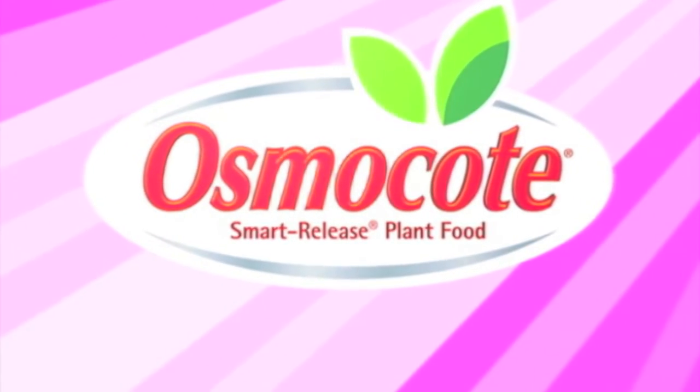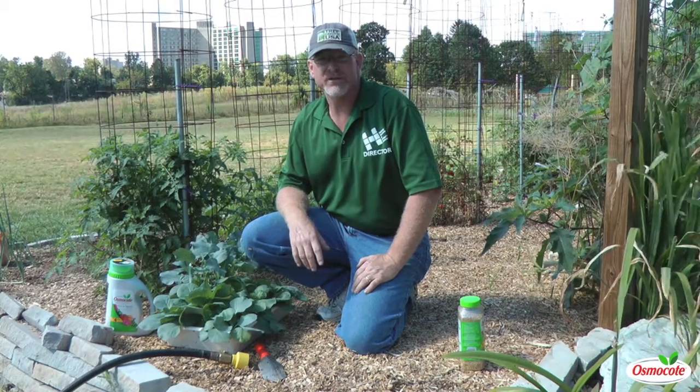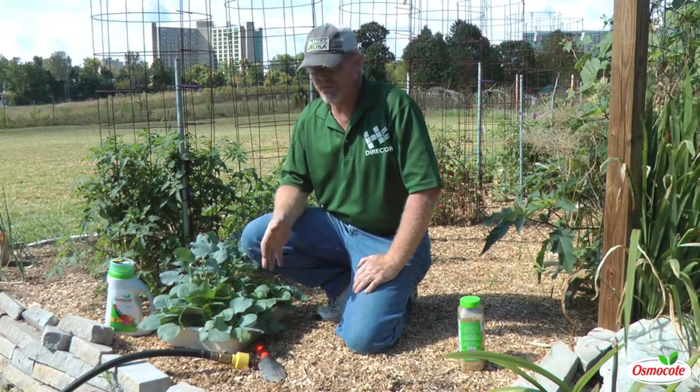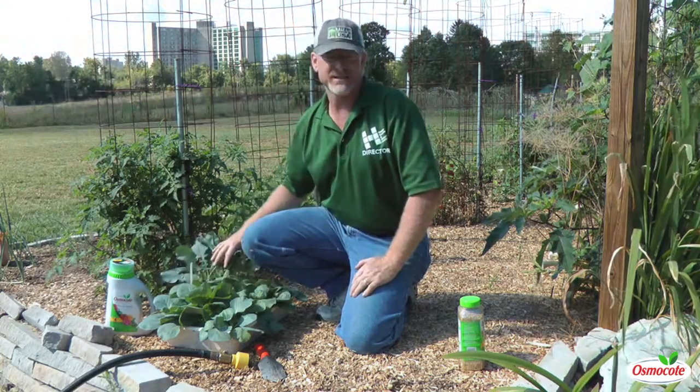This video is brought to you by Osmocote, the planter's plant food. I'm Greg Spiker, Director of Hilltop Gardens here at Indiana University, and today we're going to be talking about cabbages and cole crops — basically all the things that are basically the same.